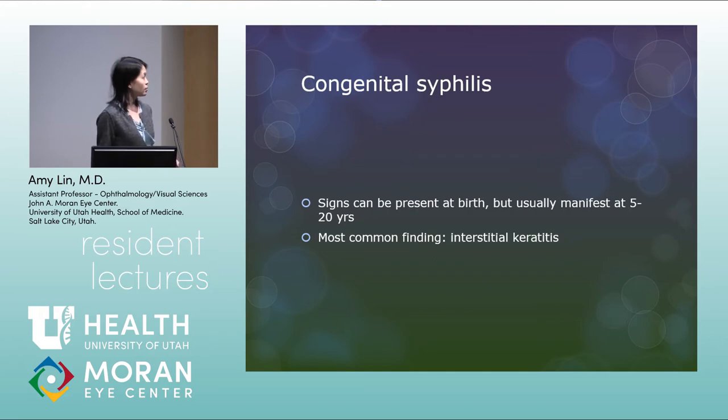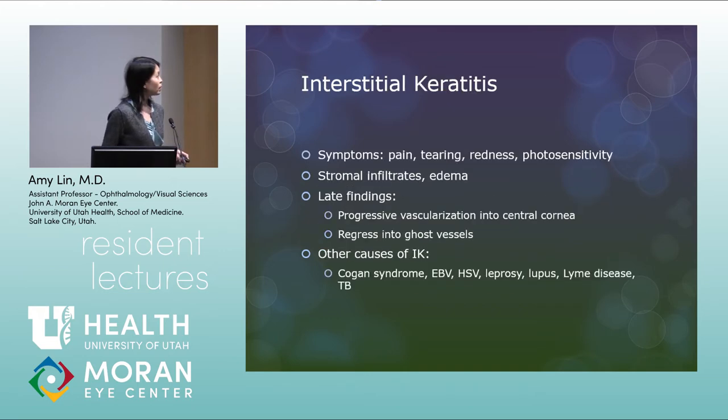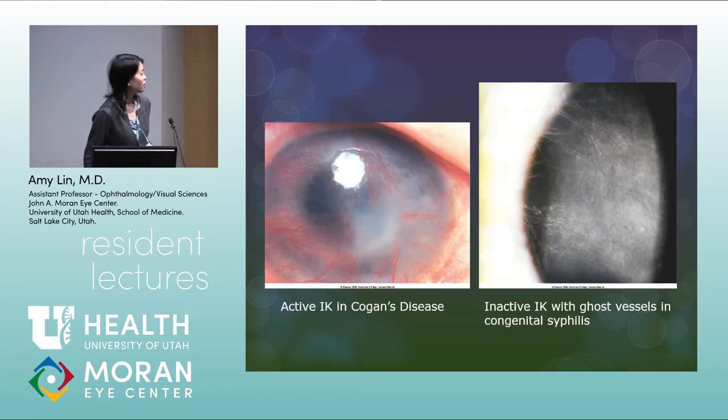Congenital syphilis: signs can be present at birth but usually manifest later, at age 5 to 20 years. The most common finding is interstitial keratitis — symptoms include pain, tearing, redness, and photosensitivity, with stromal infiltrates and edema. Late findings include progressive vascularization into the central cornea that regresses into ghost vessels, typically bilateral. Other causes of interstitial keratitis include Cogan syndrome, EBV, HSV, leprosy, lupus, Lyme disease, and TB. An example shows active interstitial keratitis in Cogan's disease with stromal haziness and neovascularization, and inactive interstitial keratitis from congenital syphilis showing ghost vessels without blood.